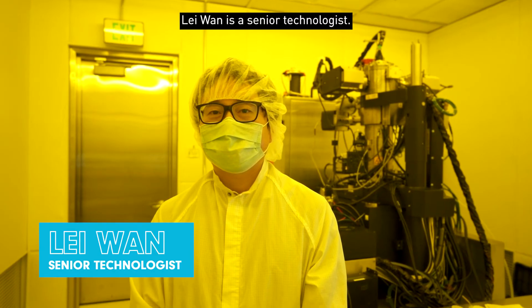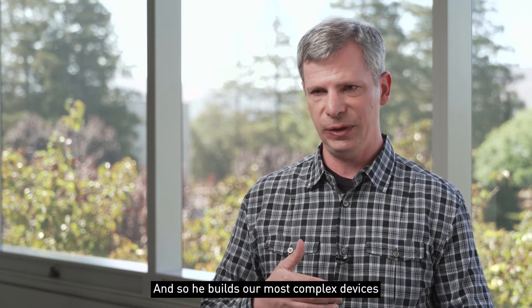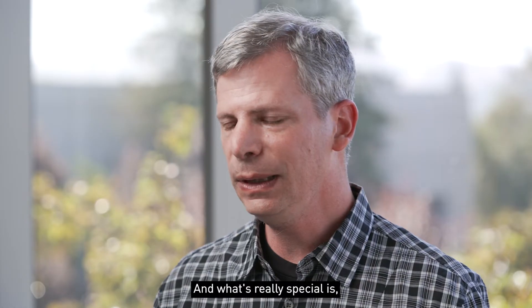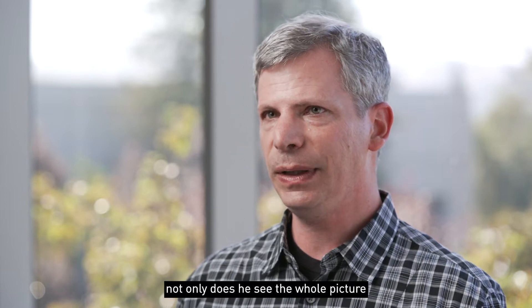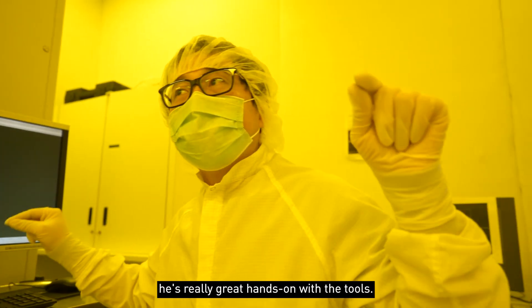Lei Wan is a senior technologist. He's been with us about 10 years. He builds our most complex devices for emerging memories. What's really special is not only does he see the whole picture and know how to design them — he's really great hands-on with the tools.